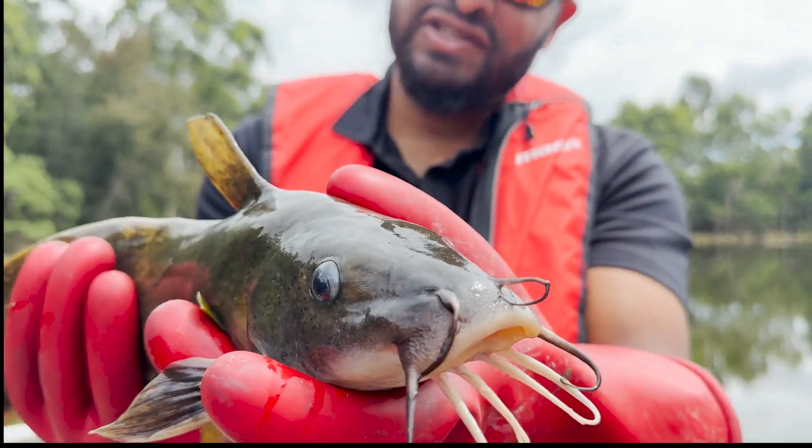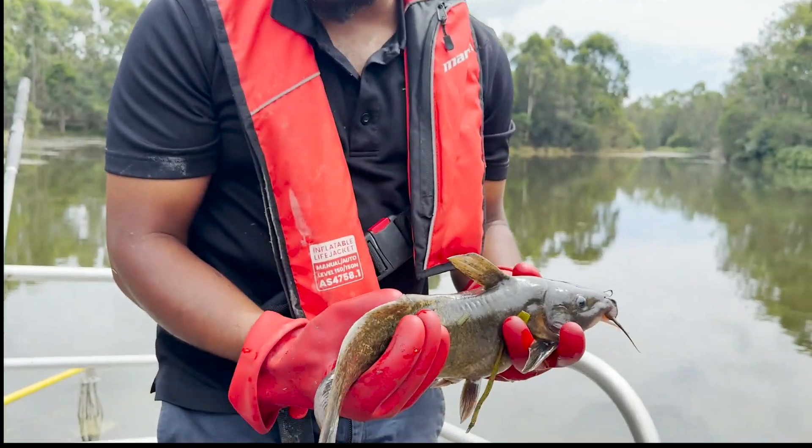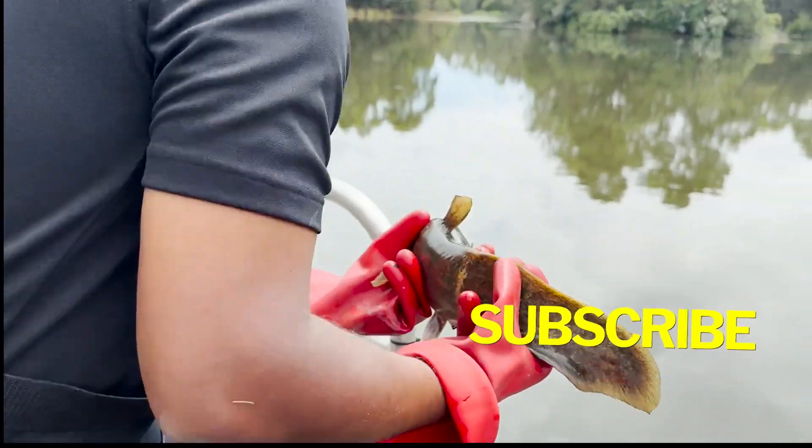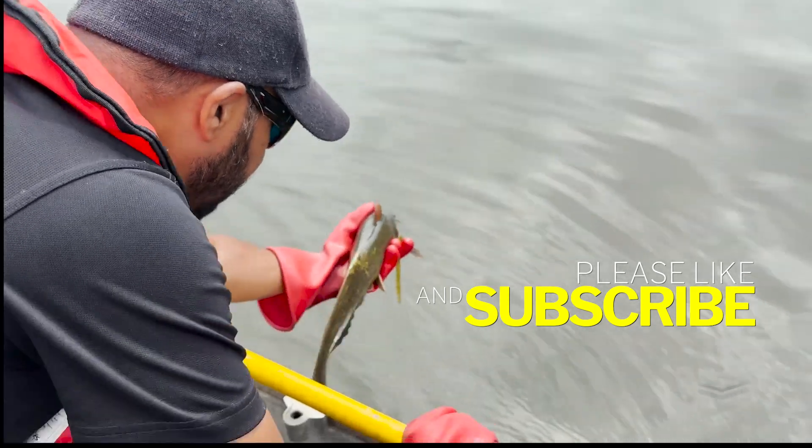I really like this type of catfish. I'm gonna let it go and let it do its thing. All right buddy, here you go.